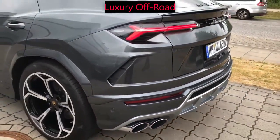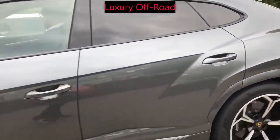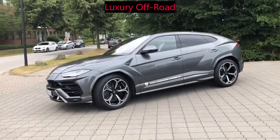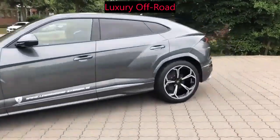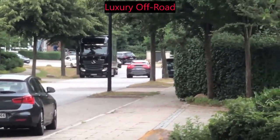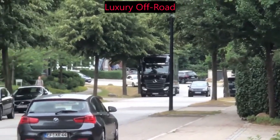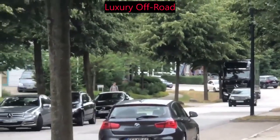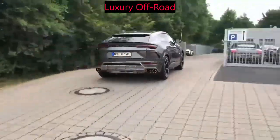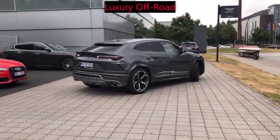Under the hood, the Lamborghini Urus is powered by a 4.0-liter twin-turbocharged V8 engine that produces 641 horsepower and 627 pound-feet of torque. This powerful engine allows the Urus to accelerate from 0 to 60 miles per hour in just 3.5 seconds and reach a top speed of 190 miles per hour. The SUV is also equipped with an 8-speed automatic transmission and all-wheel drive, making it capable of handling any terrain or driving conditions with ease.